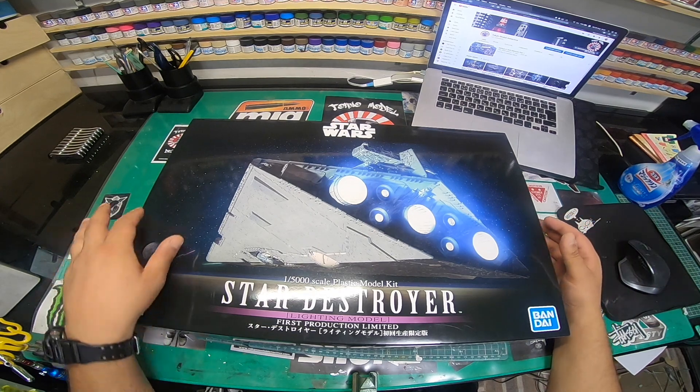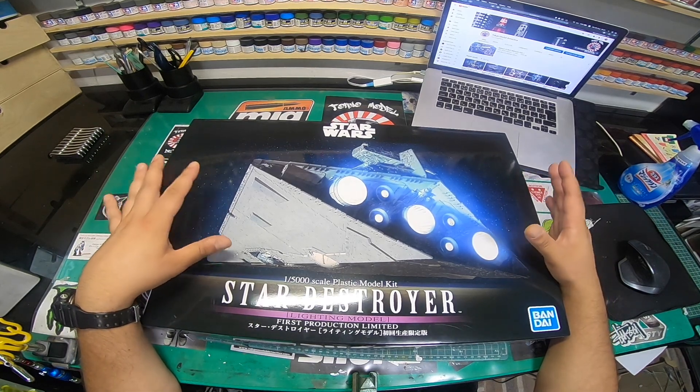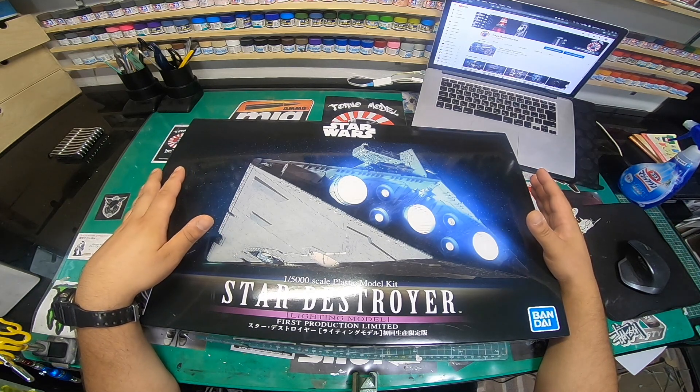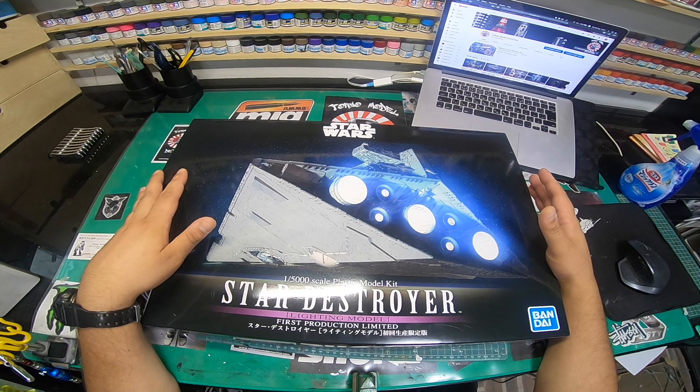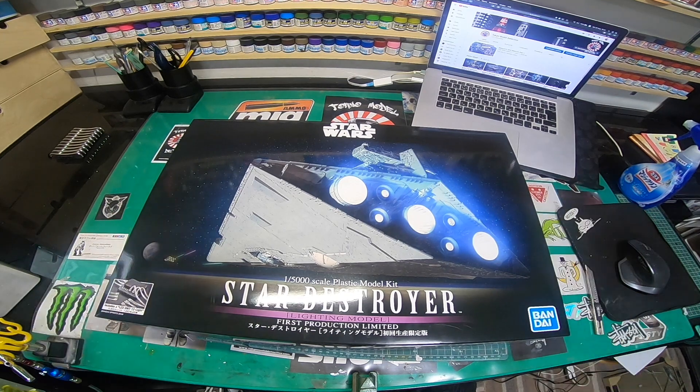A few months ago I put in an order for some of these kits and I was promised a good batch of these Star Destroyers. When I went to pay yesterday, the guy said they didn't have me on the system. I've got like 60-odd customers that want these kits and they simply didn't have the order for me.